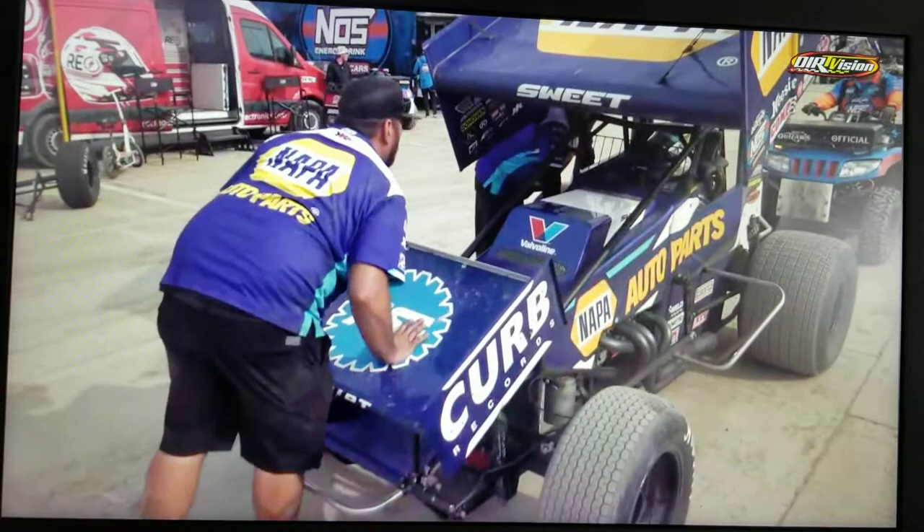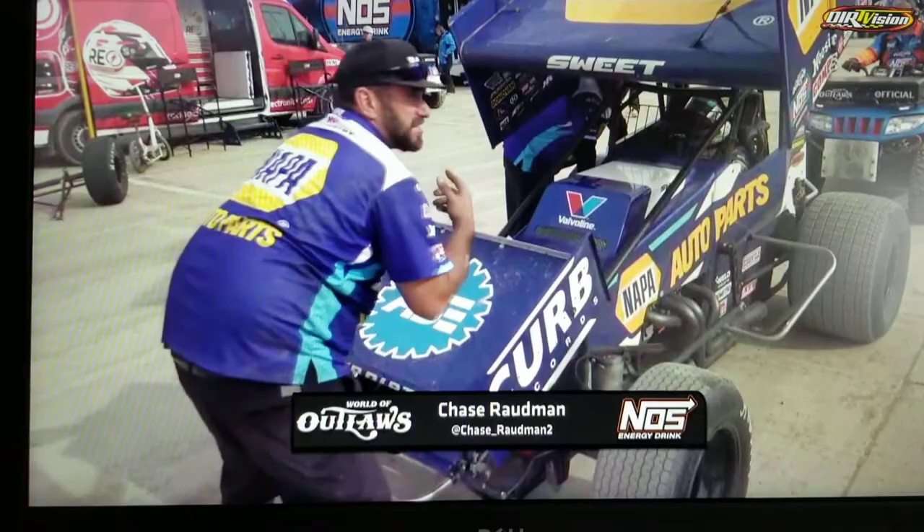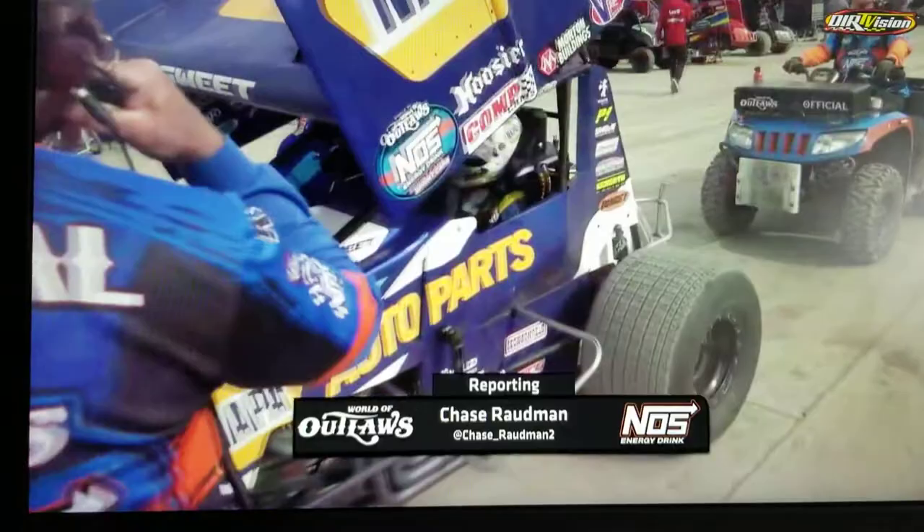The crew continuing to go over the Napa number 49 down in the work area. Chase Rodman, have they found anything significant yet? No, everything looks fine. It looks like they made an air pressure adjustment on the left rear tire. That's about all they did down here on Brad Sweet's car.